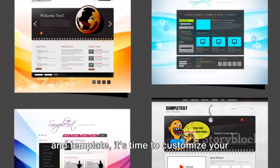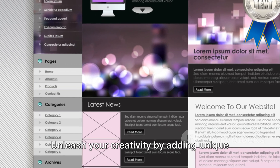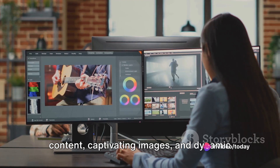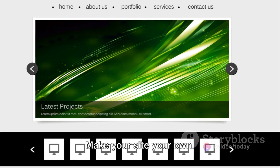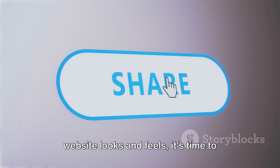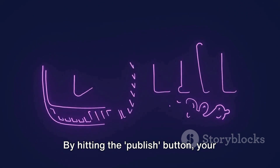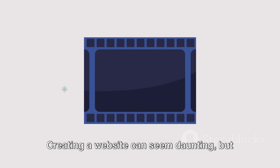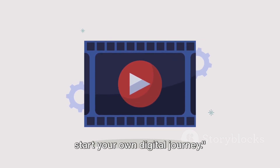Now that you've chosen a website builder and template, it's time to customize your website and go live. Unleash your creativity by adding unique content, captivating images, and dynamic elements that represent your brand — make your site your own. Once you're satisfied with how your website looks and feels, it's time to share it with the world. By hitting the publish button, your site goes from a draft to live on the web. Creating a website can seem daunting, but with these steps, you're well equipped to start your own digital journey.